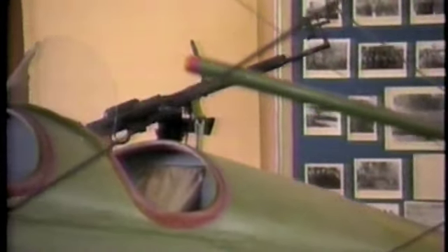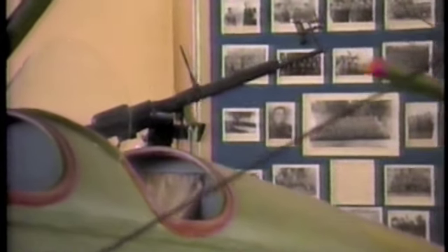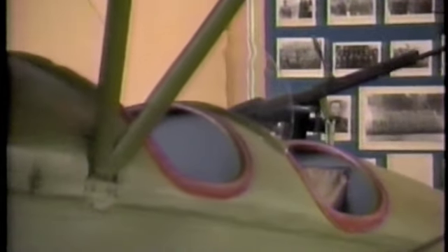Often the Night Witches would cut their engines before gliding in to bomb German camps, using the campfires to spot their targets. In the course of the war they flew 24,000 missions over German lines and dropped 23,000 tons of bombs.